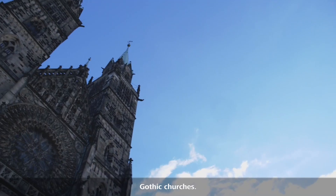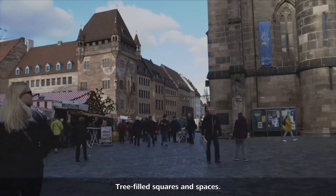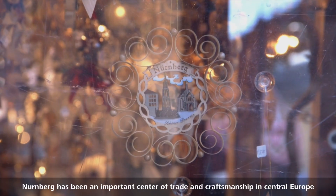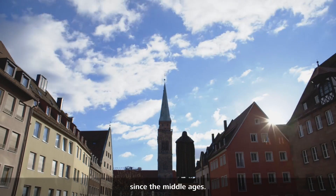Medieval buildings, gothic churches, half-timbered houses, tree-filled squares and spaces. Nuremberg has been an important center of trade and craftsmanship in Central Europe since the Middle Ages.